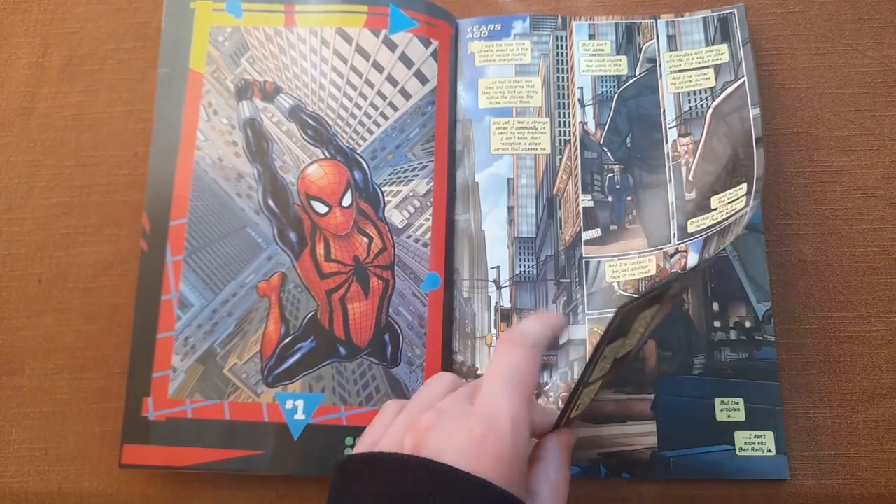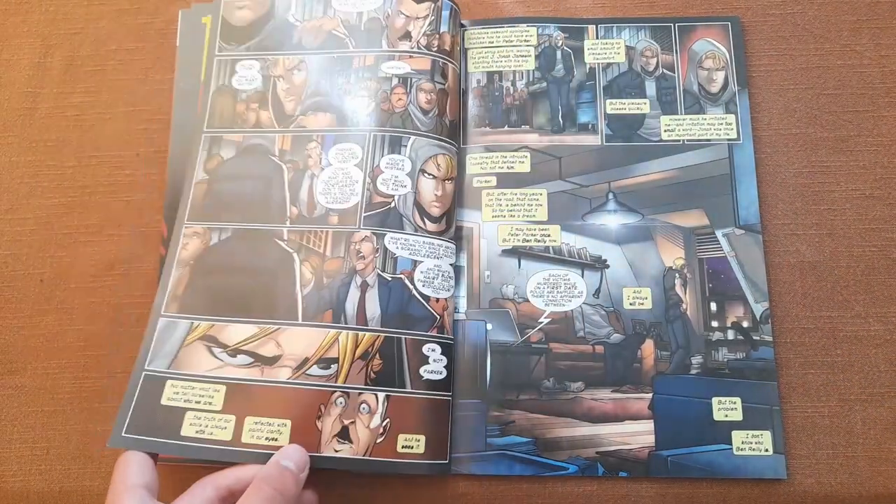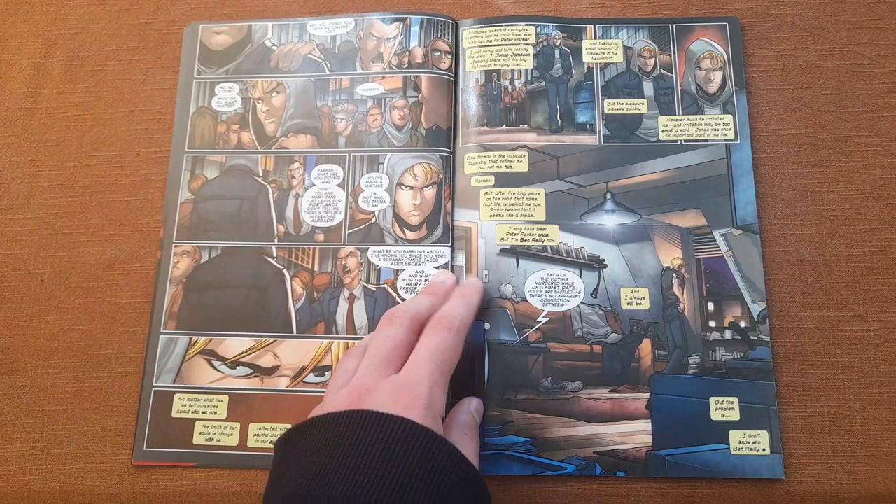Some of the covers are not very good, but the story sure is very enjoyable.